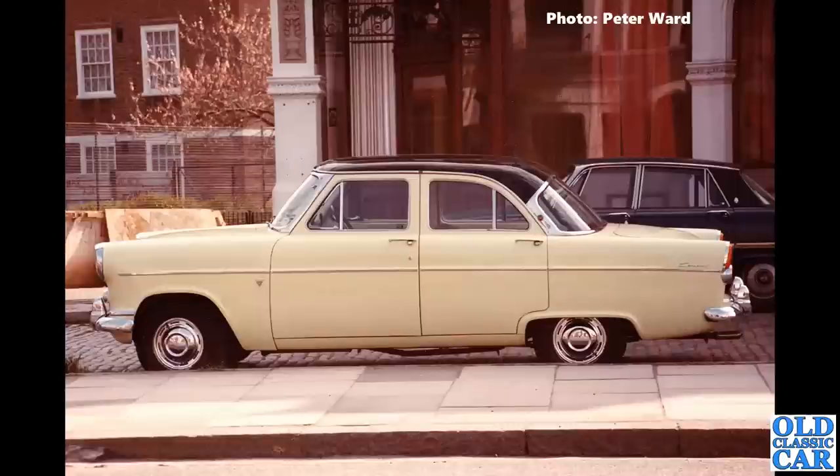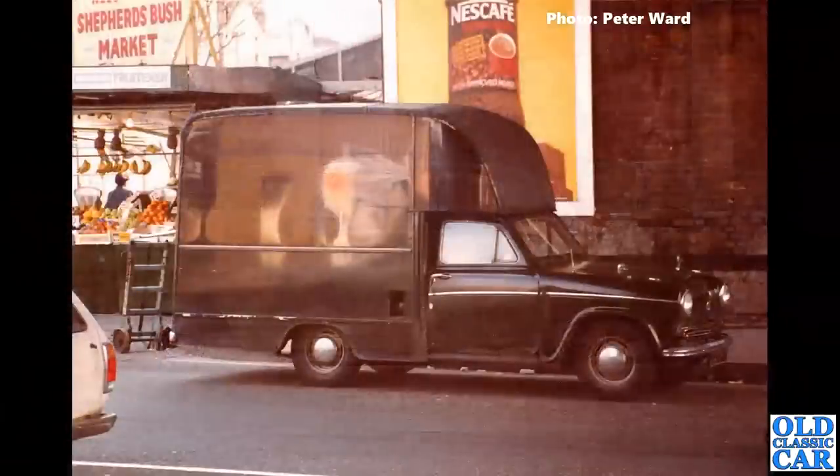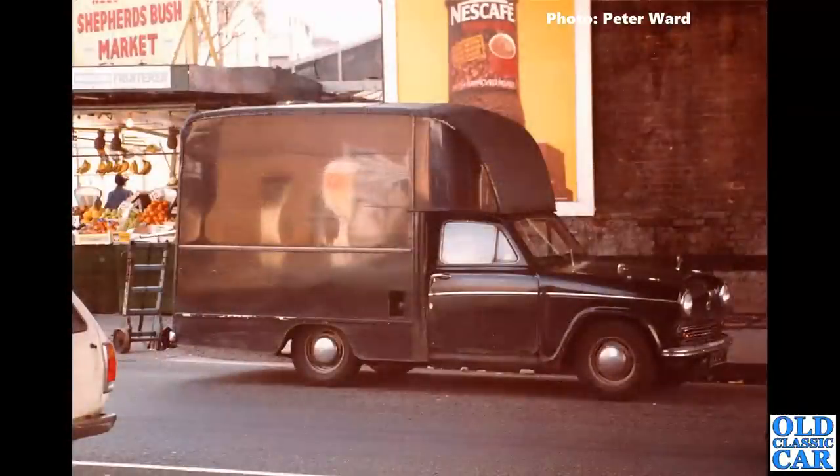As for the P6 alongside, who knows — but if you recognise this one, taken in London around 1982, please let me know. And same for this one: look at that, parked outside Shepherd's Bush Market.